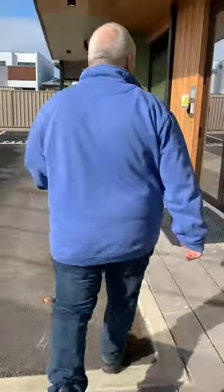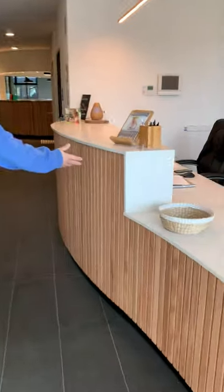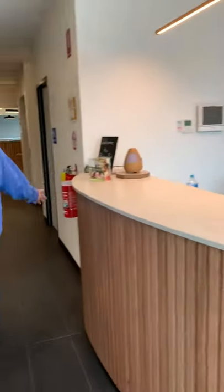Now let's go inside and have a quick look. A foyer, just like any other childcare centre, obviously. Beautiful timber finish, lovely.